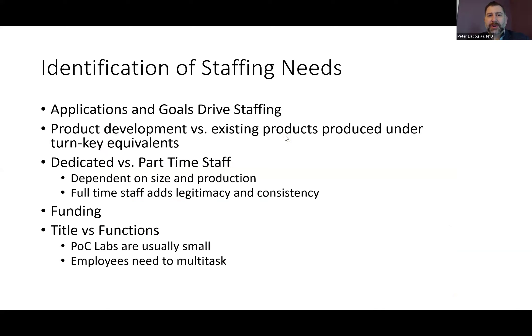If we move on, we can start to look at the identification of staffing needs. Your staffing needs will grow organically over time. It really depends on what applications and what goals you're driving to accomplish for your lab — what products you are producing currently and what you want to produce in the future. A big thing is dedicated first part-time staff, and this really depends on the size and production of your facility.